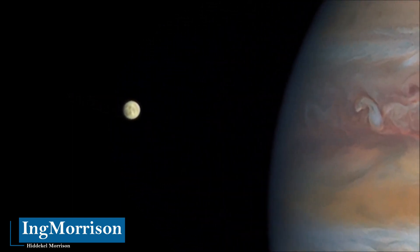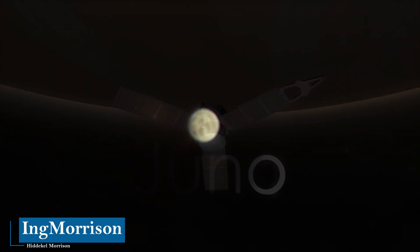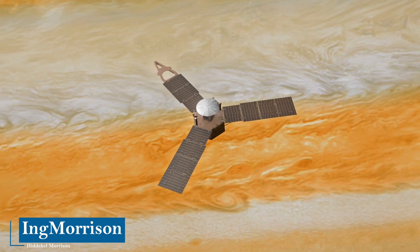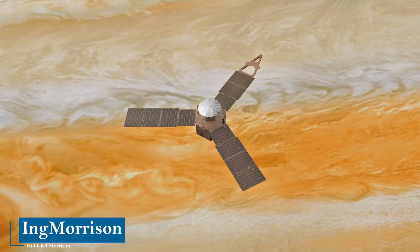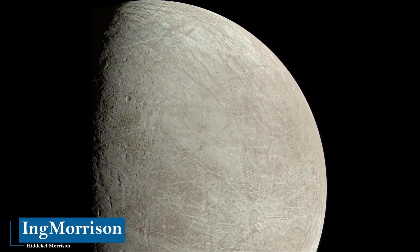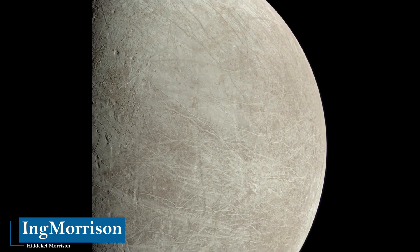With the purpose of knowing what is on the Europa moon, on September 29, 2022, NASA's Juno spacecraft approached like never before — about 412 kilometers from the surface of the Europa moon — achieving the highest resolution image yet recorded, which covers about 150 kilometers of the surface of Europa, revealing a region crossed by a network of fine grooves and double ridges.